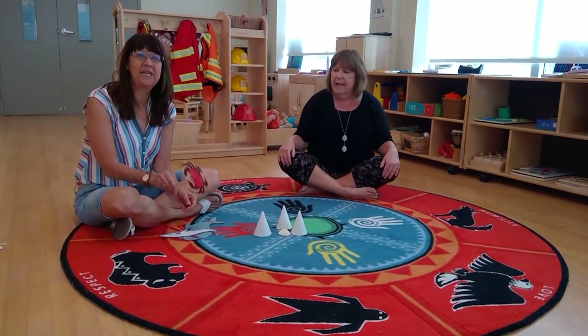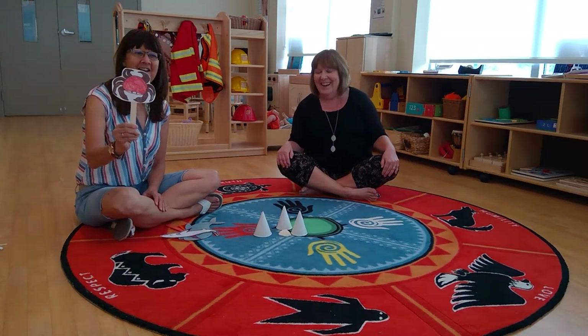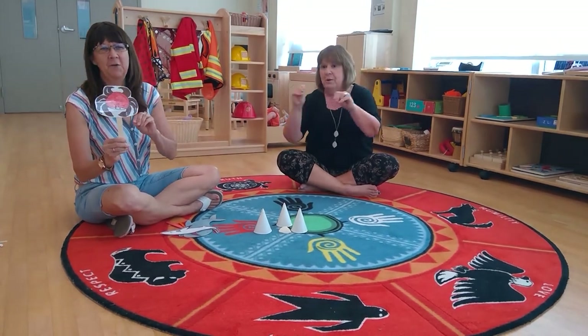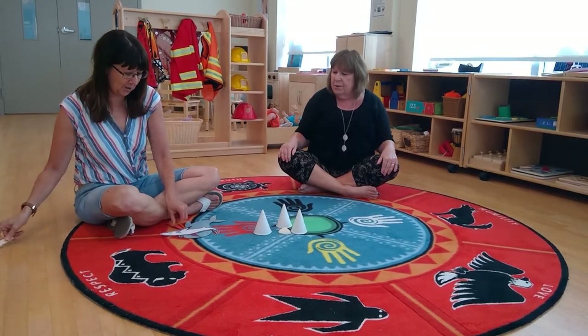And in that ocean he had a crab, E-I-E-I-O, with a pinch-pinch here and a pinch-pinch there, here pinch, there pinch, everywhere pinch-pinch. Old MacDonald had an ocean, E-I-E-I-O.